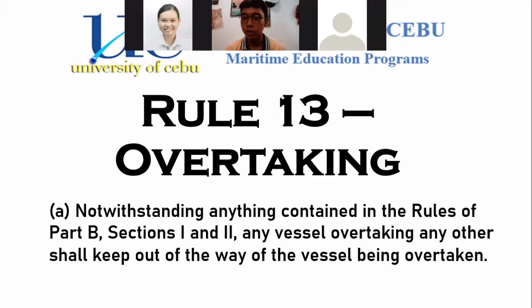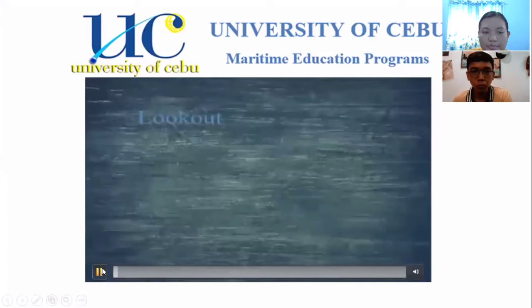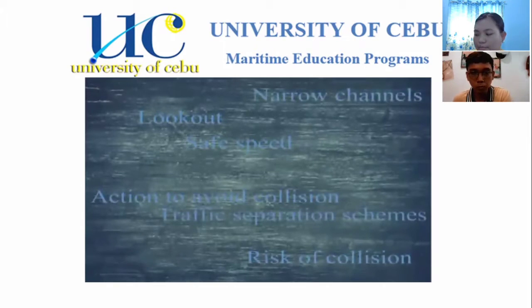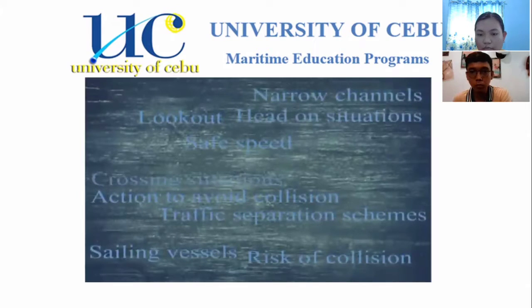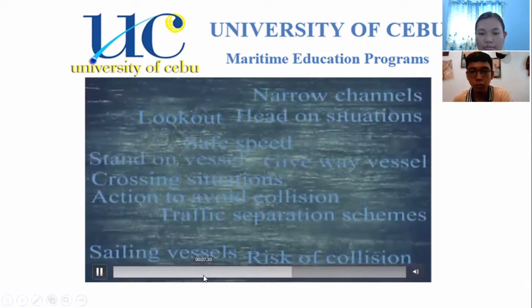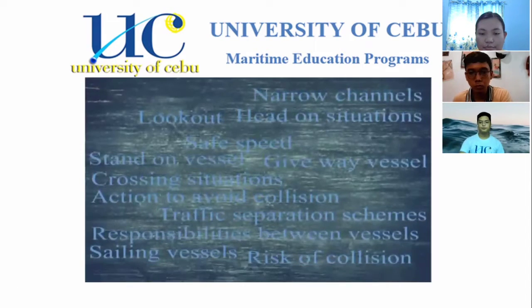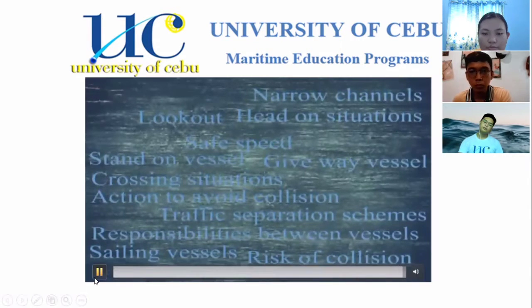The rules that can be overridden by Rule 13 include: lookouts, safe speed, risk of collision, action to avoid collision, narrow channels, traffic separation schemes, sailing vessels, head-on situations, crossing situations, give-way vessels, stand-on vessel, and responsibilities between vessels. All of these cannot override the responsibilities given to a vessel under Rule 13.